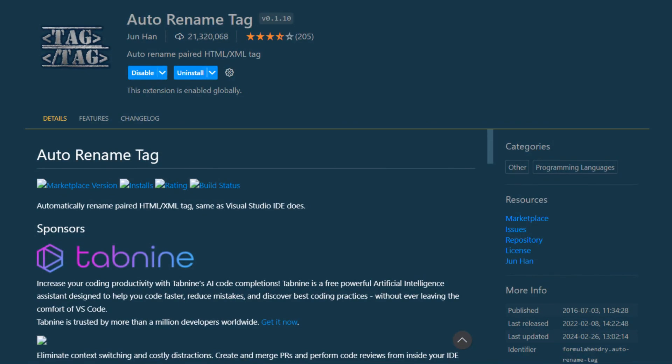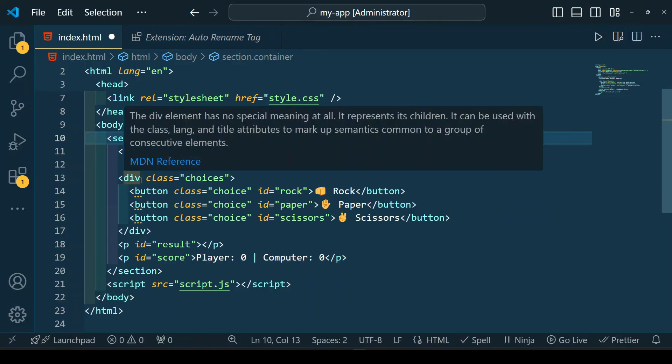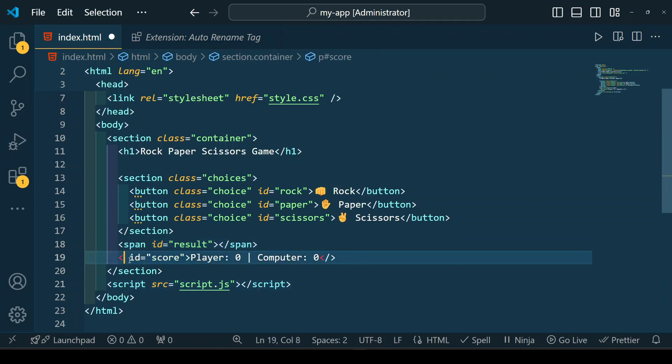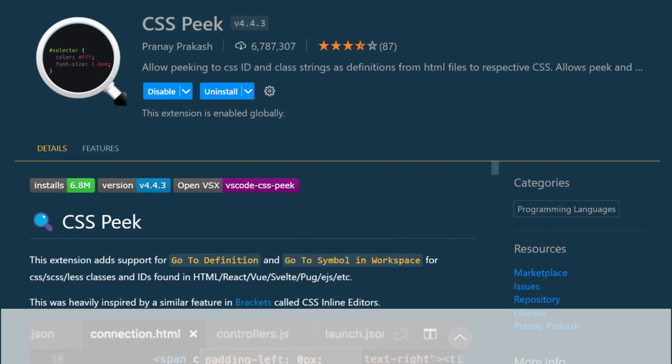Auto Rename Tag is a must-have extension for all web developers, especially front-end developers. This extension automatically updates the closing tag when you modify the opening tag and vice versa, saving you time and annoying errors. This is especially useful when working with HTML, JSX, or XML, where manually renaming tags can be tedious and error-prone. With this extension you can quickly refactor your code without worrying about mismatched tags, making the development process faster and more efficient.